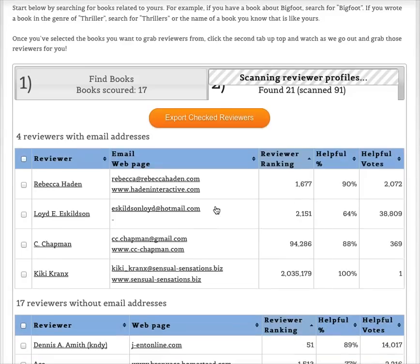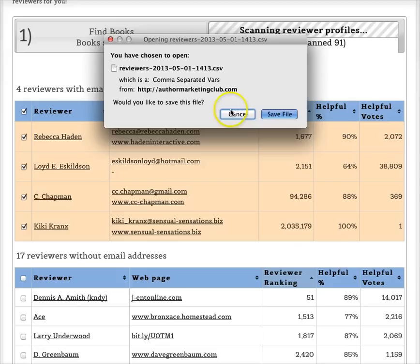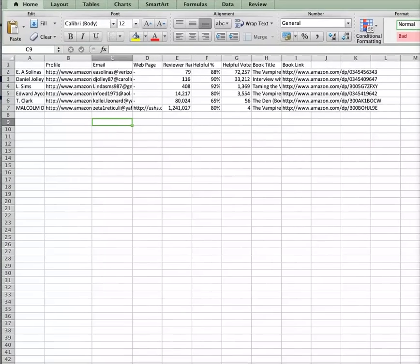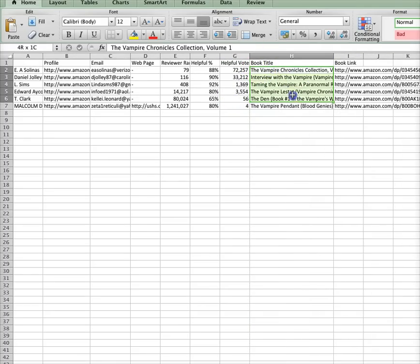You can also export the results — great if you want to hand this off to an assistant or build a master Excel sheet of reviewers for your book. Click Export, then Check Reviewers, and it opens a file you can save to your hard drive. The Excel sheet will include each person's name, their Amazon profile link, email address, website if listed, reviewer ranking, the book title they reviewed, and a link to that book on Amazon.